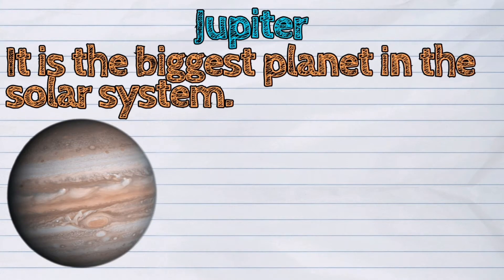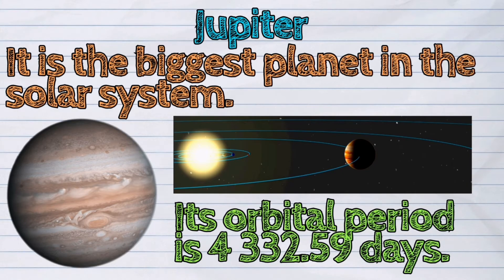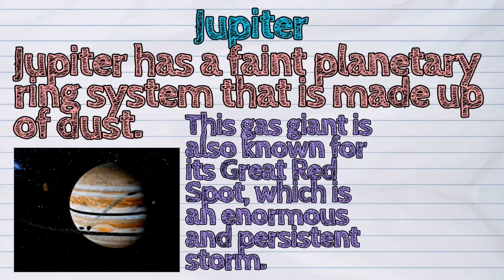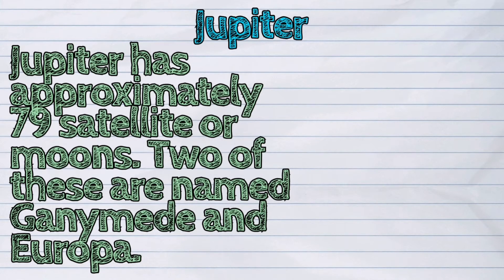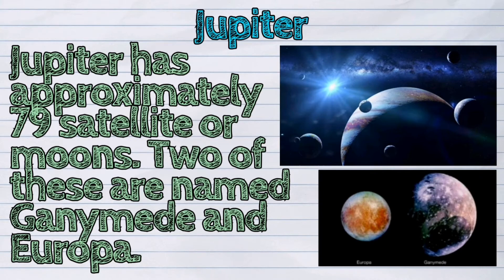The fifth planet from the sun is Jupiter. It is the biggest planet in the solar system. Its orbital period is 4,332.59 days. Jupiter has a faint planetary ring system that is made up of dust. This gas giant is also known for its great red spot, which is an enormous and persistent storm. Jupiter has approximately 79 satellites or moons, two of which are named Ganymede and Europa.